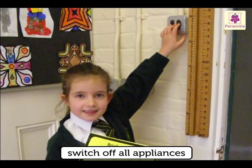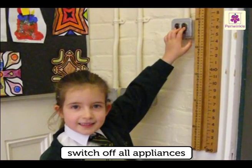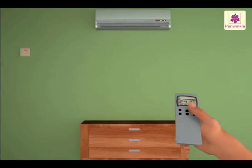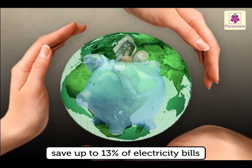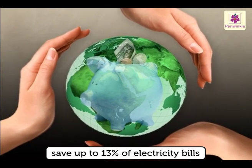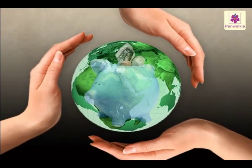Make it a habit to switch off all appliances from the socket itself. Because if you use the remote to switch off, most appliances go on standby mode and a lot of energy is wasted uselessly. You can save up to 13% of your electricity bills by doing this simple thing. Save money and save the planet.